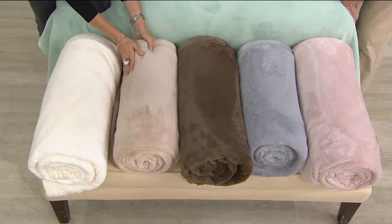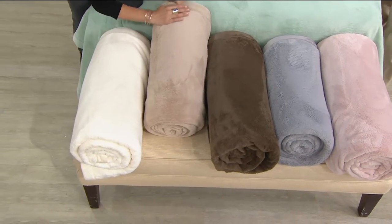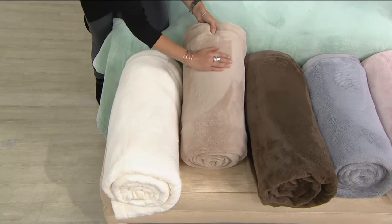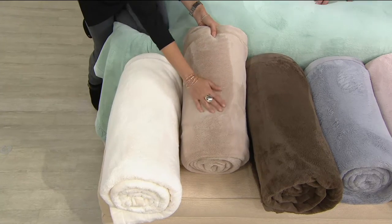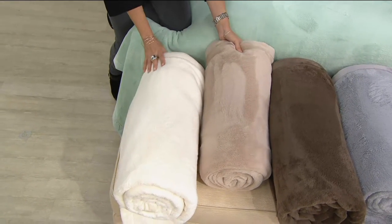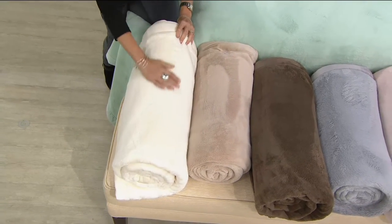Then we go to sand — it's just a taupey sand, very soft and whispery. It feels so amazing to the touch; I wish we had feel-o-vision. I just want to keep going like this — it feels marvelous. And last but not least, we have cream: a sugary, warm off-white.